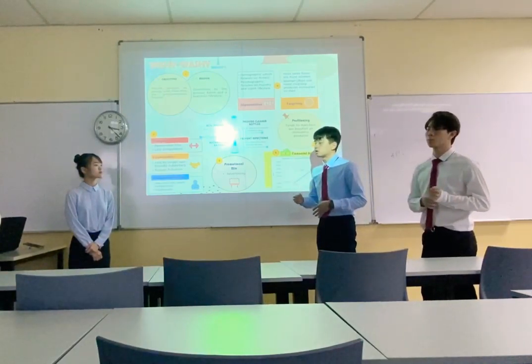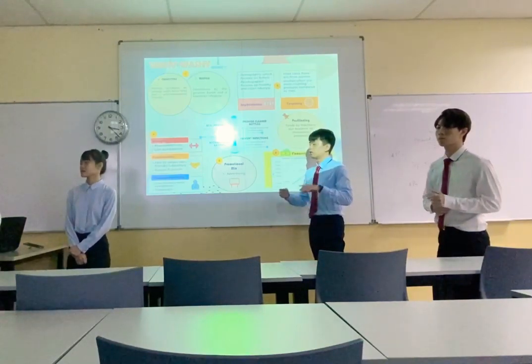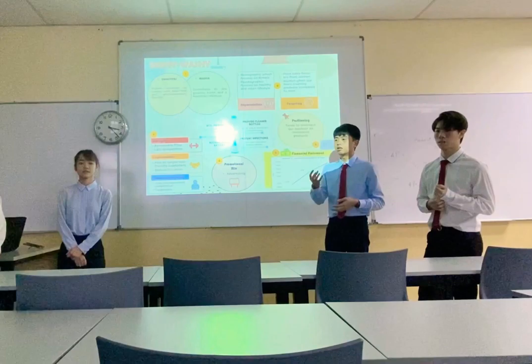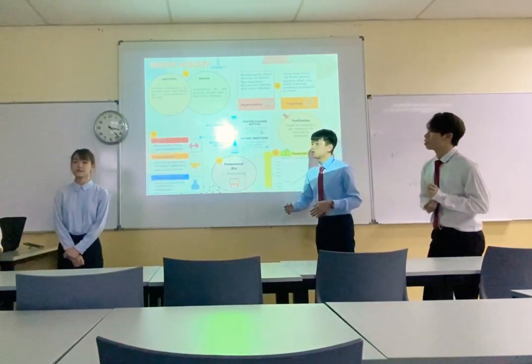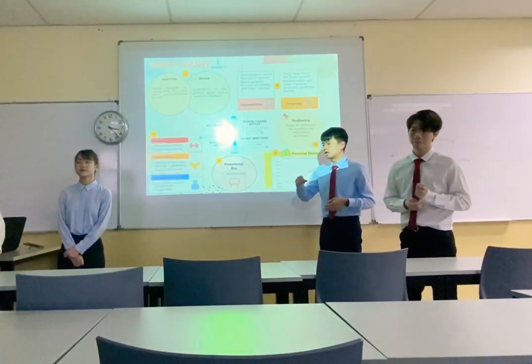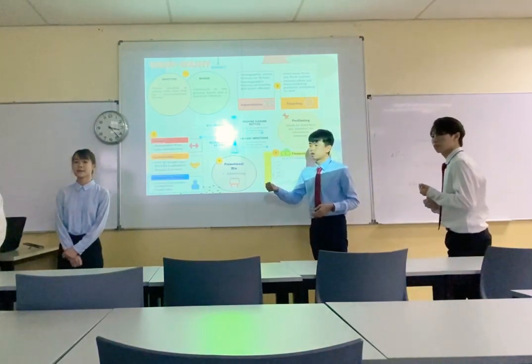In terms of cleaner bottles, what we mean by clean is we are focusing on bottle caps as well, because it's not one of the concerns raised by many people. Bottle caps have tight and hard to reach spaces, and so our brush is designed to clean the bottle caps as well as the bottle itself.